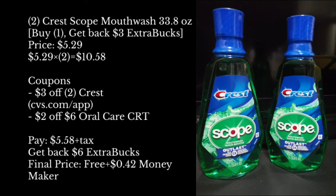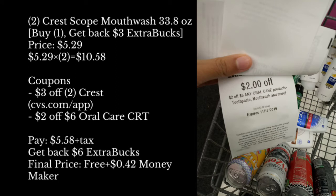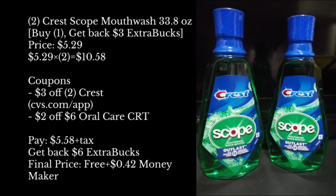On the second transaction, I just combined the Crest deal with the Brut deal. So I got two Crest Scope Mouthwash, size 33.8 oz, on sale for buy one and get back a $3 extra buck, priced at $5.29 each at my store — so $10.58 for two. The coupon I used was the $3 off two Crest coupon found on CVS.com or the app. The second coupon I used was the $2 off a $6 oral care CRT. If you did this deal alone, you'd pay only $5.58 plus tax, but you would get back a $6 extra buck. Final price would be free plus a $0.42 moneymaker. This is a great time to stock up on Crest mouthwash, and best of all, these are the large ones.